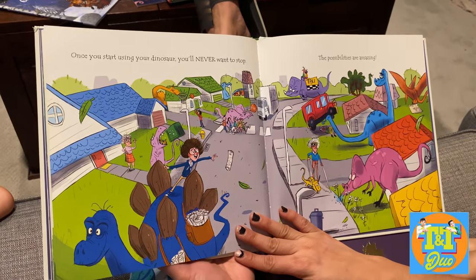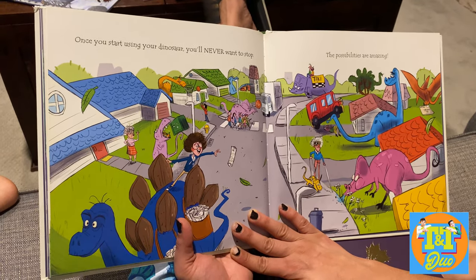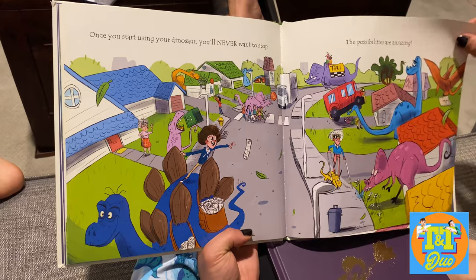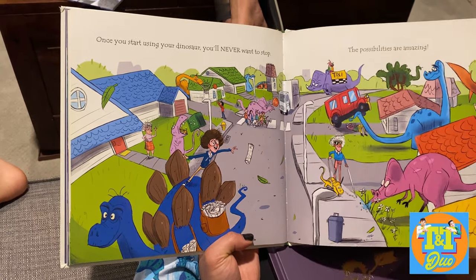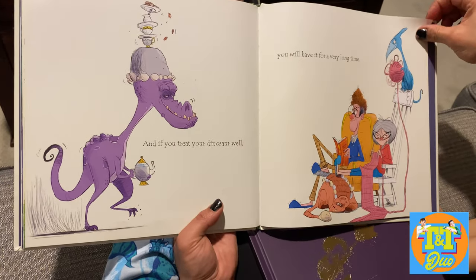Once you start using your dinosaur, you will never want to stop. The possibilities are amazing — look at all those wonderful things you could do with a dinosaur. And if you treat your dinosaur well, you'll have it for a very long time.